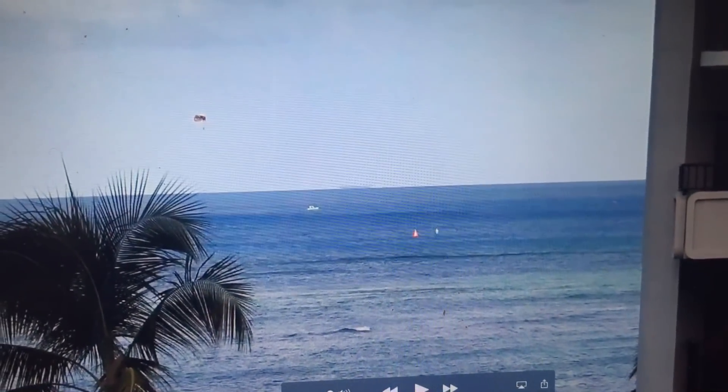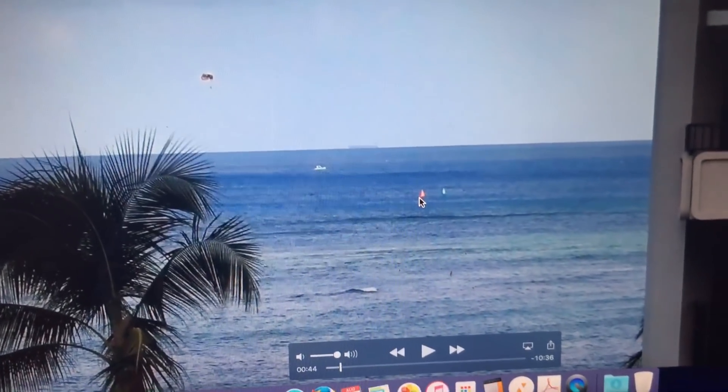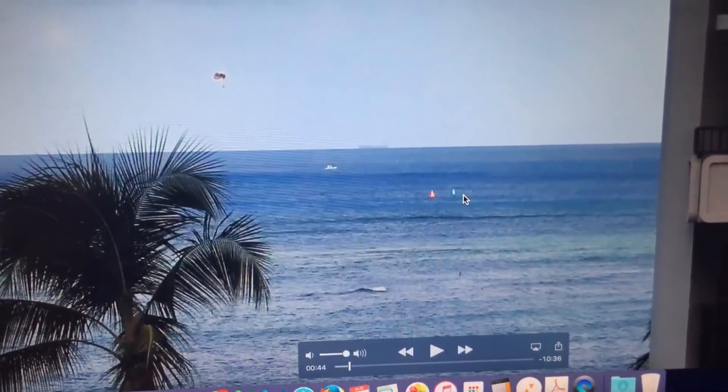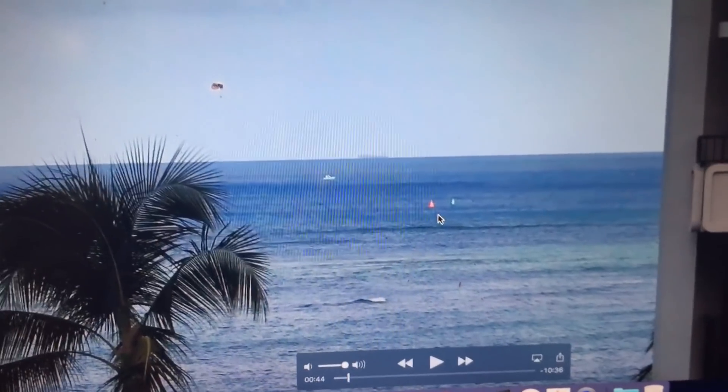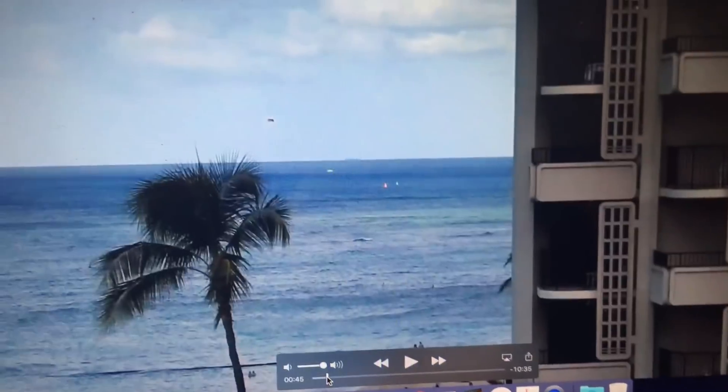So I'm in Hawaii at the moment and this is a video taken from the sixth floor of the hotel that I'm staying in, looking out across the ocean at a ship. Now what I want you to notice also are these two buoys — the red one and the green one — because they are going to help us identify which part of the ocean we're looking at when we go down to the beach level.